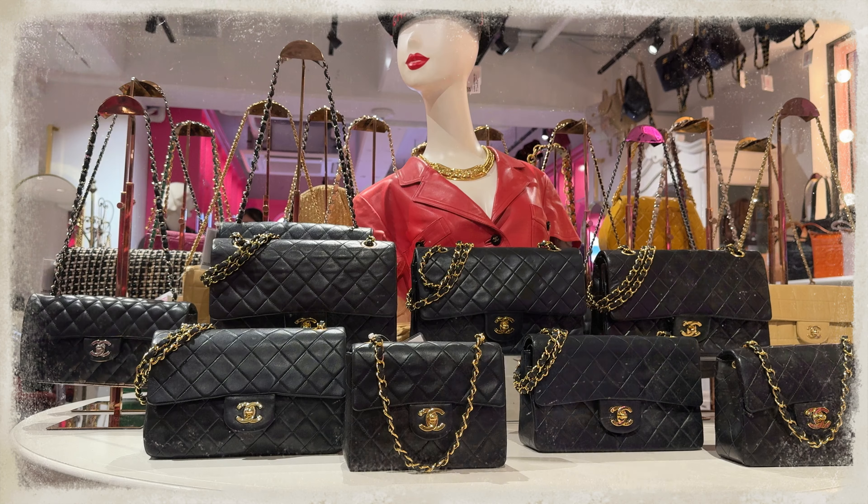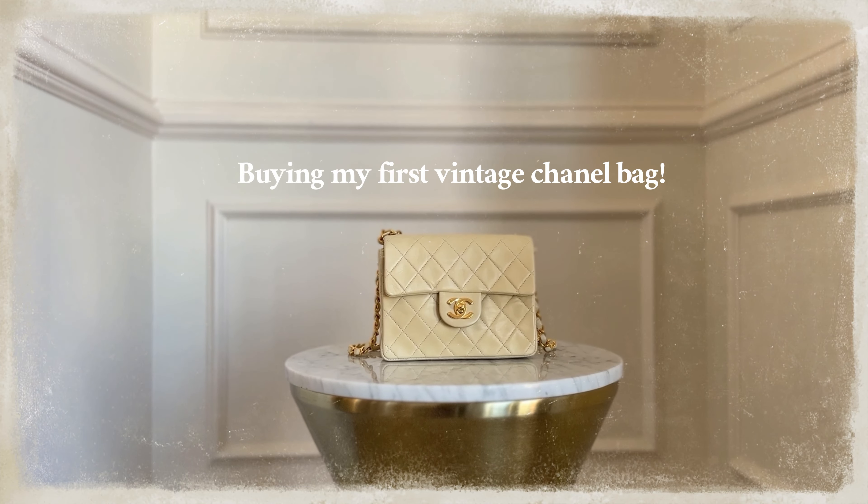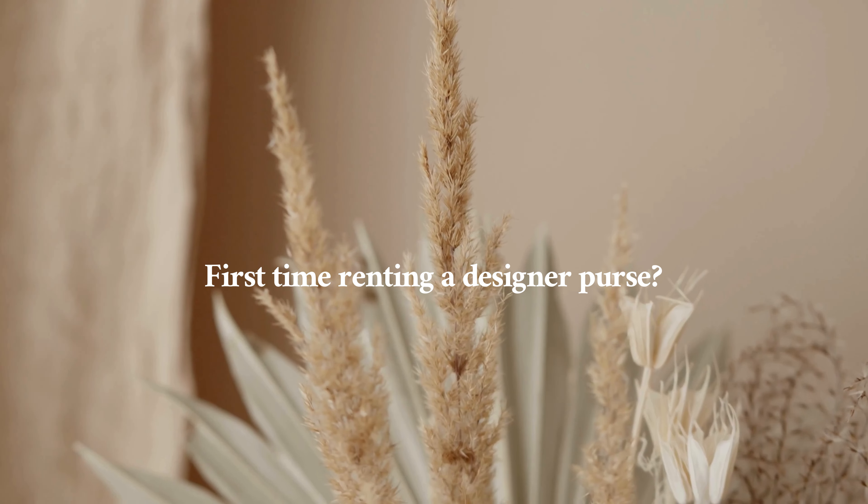I bought my very first designer bag in Tokyo, so let's talk about her. I have two Chanel bags here — one is vintage from 1997 and the other is rented from Vivrelle. I'm so excited to talk you through this entire process, why I picked these bags, and what I think about them now, after having them for at least two months. If you want to rent your own designer bag, use my promo code ALYCHEN and jump to the top of the waitlist.